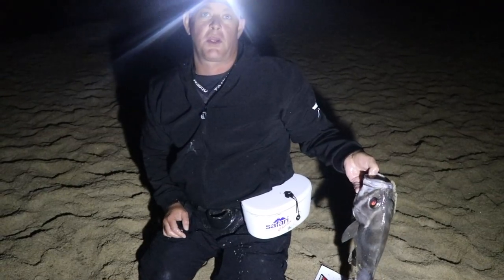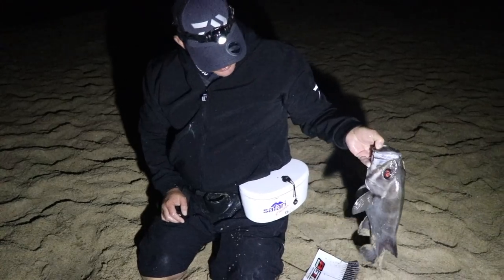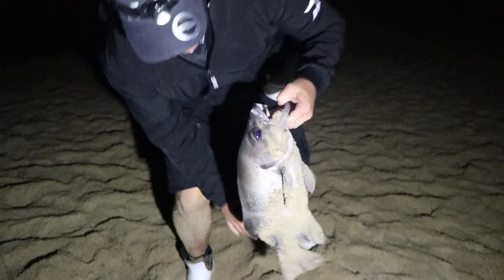It's about half past one or twenty past one in the morning. Two. An hour to go — we said we're going to call it at three. So happy with this, very good.